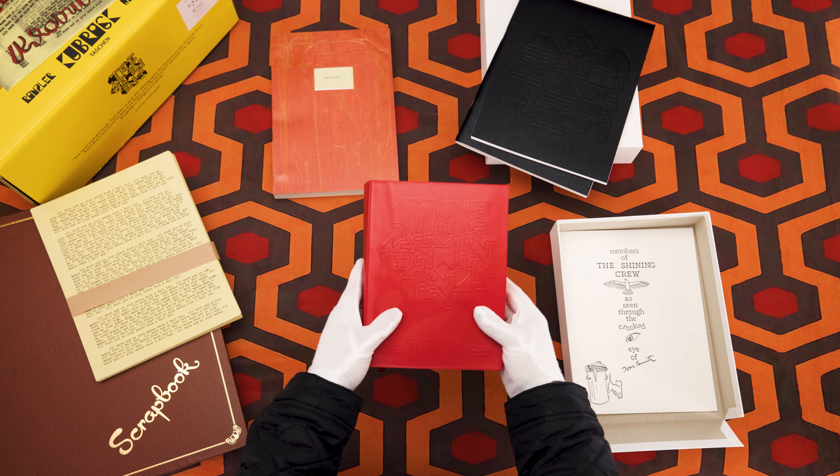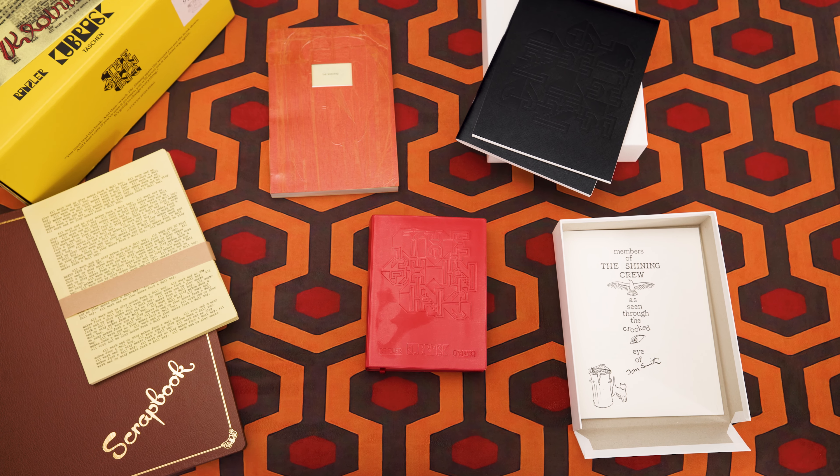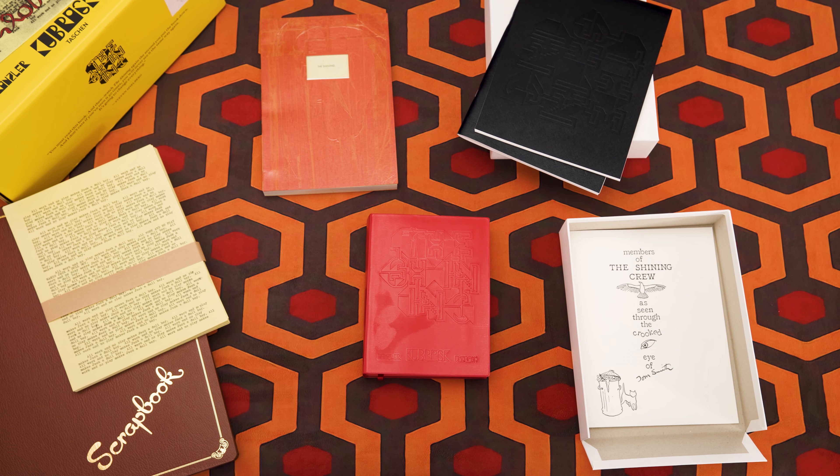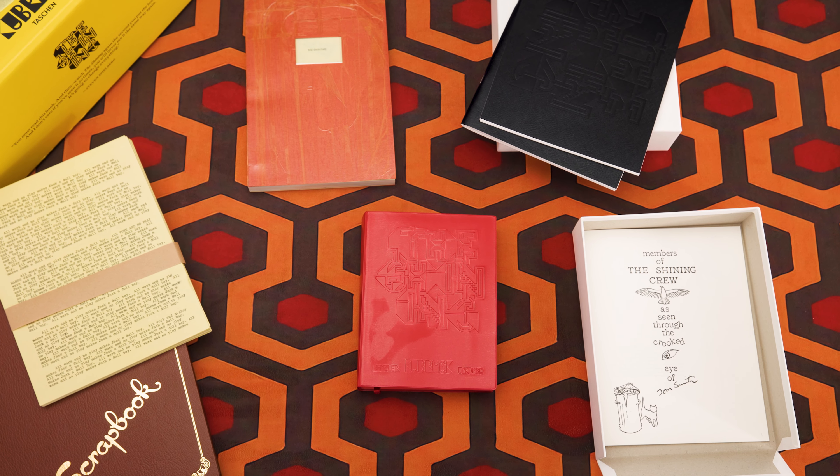And that's Tashin's new book on Stanley Kubrick's The Shining. Only 1,000 were printed, and I am very happy to possess copy number 926 — and not 237.